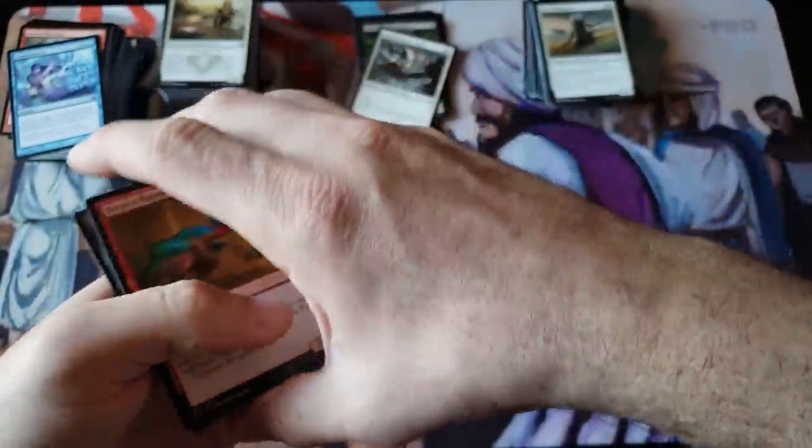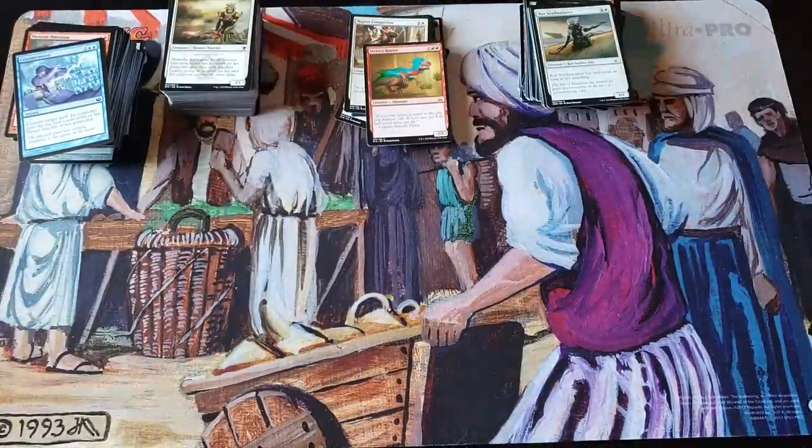Thanks for watching. That Khans fetch land was by far the highlight — that's got to be a $50 card, what an epic pull. Thanks to Justin for sending this in. Everybody have a fantastic day, enjoy your weekend, take care of yourselves, go hug your family, go outside and hug a tree — nothing wrong with it.